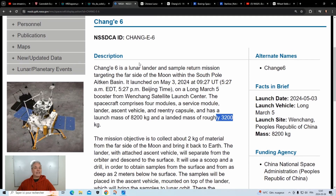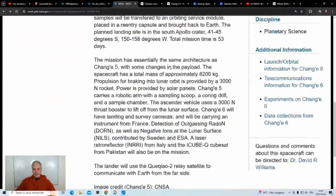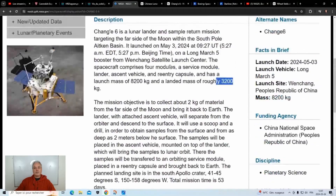They just keep expanding what they can do — it's quite amazing. A few years ago they sent an orbiting communication satellite, because working on the far side of the moon means information from the far side has to go through that communication satellite back to us.